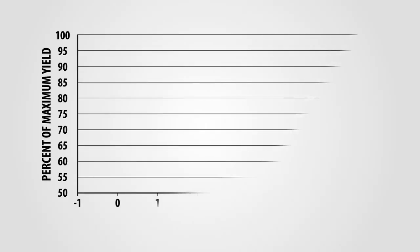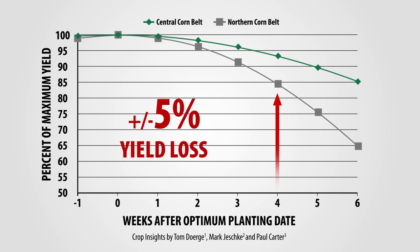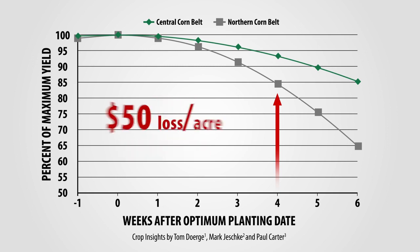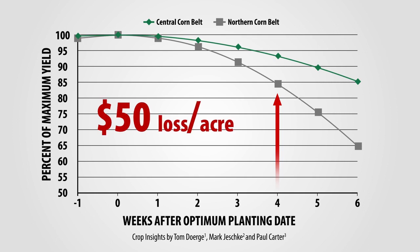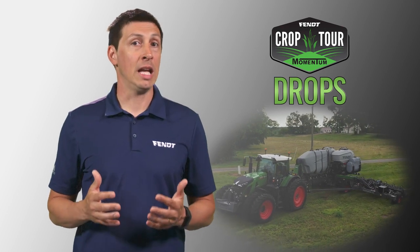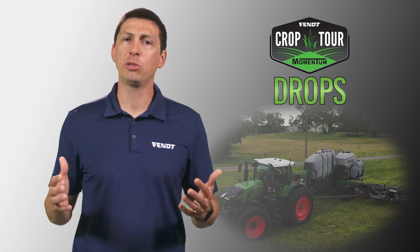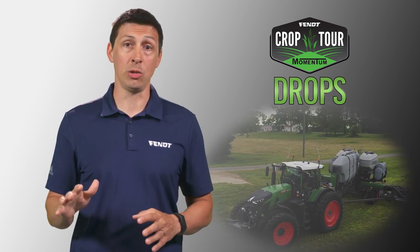A Pioneer Crop Insights article estimated that the impact of missing the optimal planting window for corn by 4 weeks costs you up to 5% of your yield. Today, it could mean $50 lost per acre. Therefore, when planting conditions are fit and you need to plant as many acres as possible, stopping to refill is the last thing you want to do.